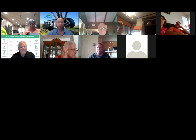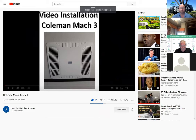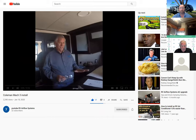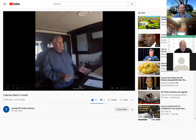Hi, my name is Richard Stark, I'm with RV Airflow Systems. Today we're going to do a little installation video on installing our kit on a Coleman Mach 3. This particular kit will fit a Coleman Mach 3, Mach 15, and a Mach 10. The rig that we're working on today is a Grand Design 399.